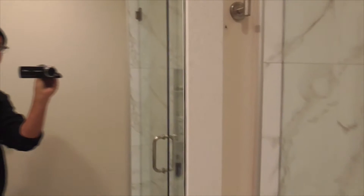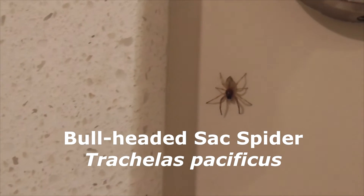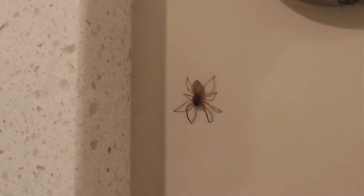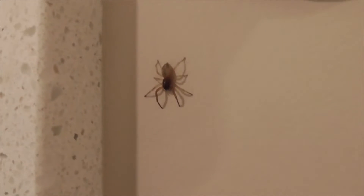Hey, I found a spider in my very clean bathroom right up here. See this little guy? Right here is a bull-headed sack spider, Trachelas pacificus. Lives in California, Mexico. You'll find him throughout the whole United States. He likes to hitchhike around the country on grapes.